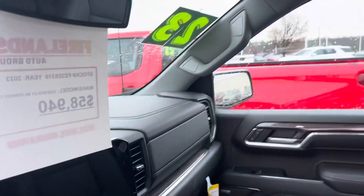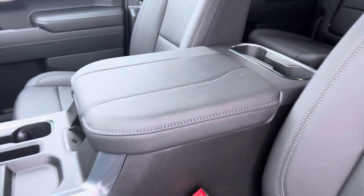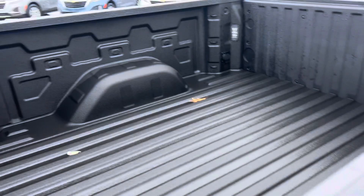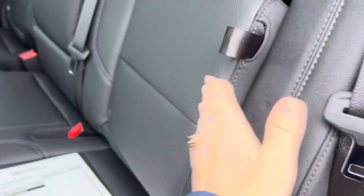It's got the big screen, obviously, like the other one — all that good stuff. It does have the bucket seats in the front. It's got the bows. I know you say you don't care, but it's got it. Bed liner's already in it. Back seat's got the storage compartments that you wanted with the cup holders.